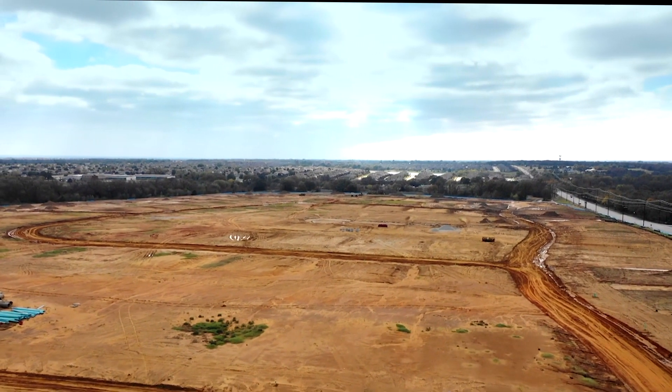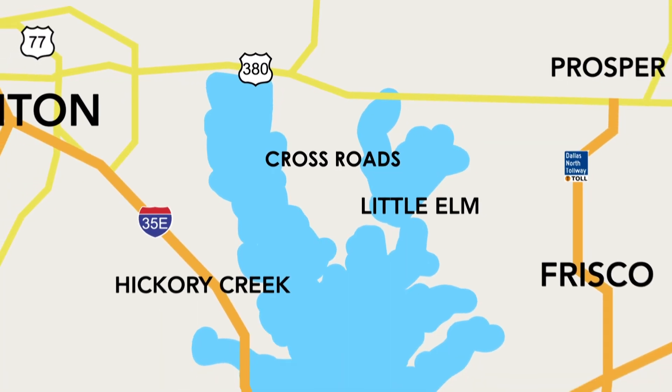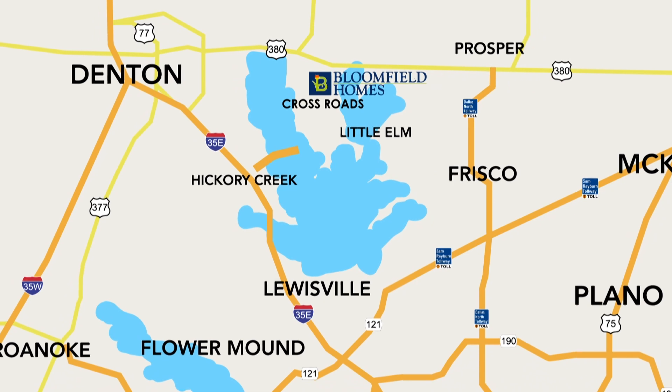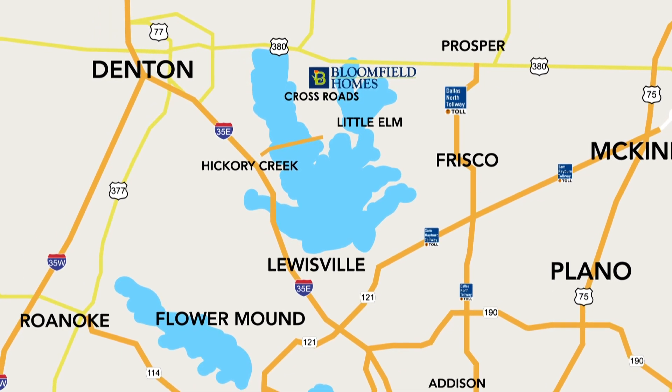Bloomfield Homes at Oak Hill Ranch is a beautiful community featuring half-acre home sites in Crossroads, Texas. Located just down the road from Frisco, Lewisville, and Little Elm, you have easy access to I-35, Lake Lewisville Toll Bridge, George Bush Tollway, 121, and the Dallas North Tollway.